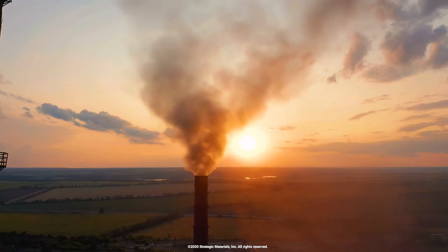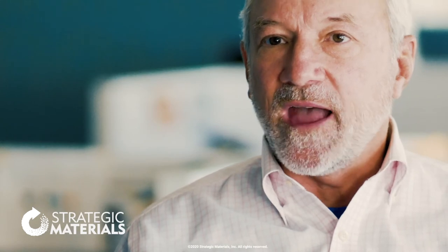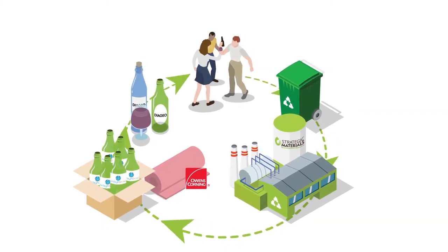If you look at a typical residential cavity in a wall, the batt of insulation that fills that cavity is made from about six bottles of beer. The beauty of that is the whole cycle takes between 14 and 25 days.